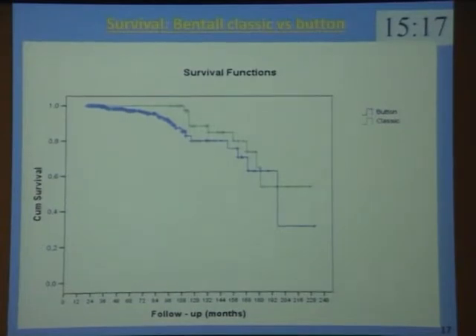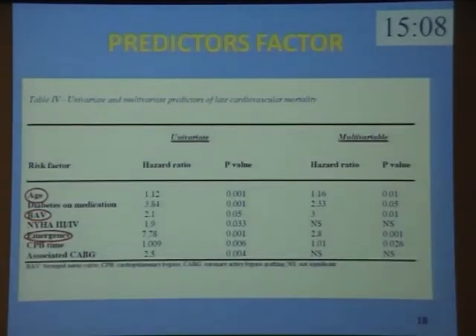This graphic shows the survival curves with classic Bentall technique versus button technique. As you can see, they are very similar, but the numbers of the two groups are not homogeneous. In our multivariable Cox regression model, age, bicuspid aortic valve, and emergent operation were identified as independent risk factors for late mortality.